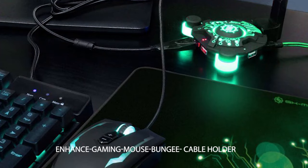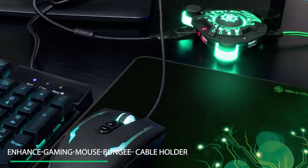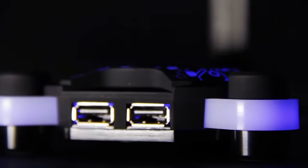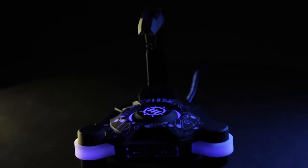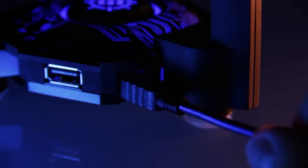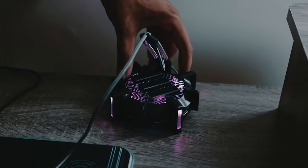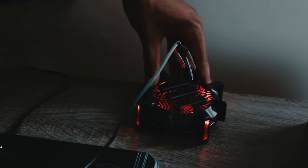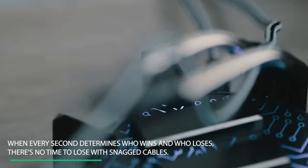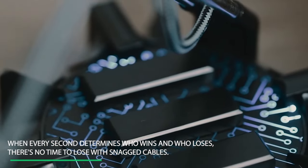Number 9: Enhance Gaming Mouse Bungie Cable Holder. The Enhance Pro Series Mouse Bungie incorporates cable management, four USB hubs, and an LED accent all in one performance-improving package. Designed and perfect for competitive esports, but includes features that any gamer can enjoy. It keeps your mouse cable from getting caught on the edge of your desk or creating drag by creating a fixed heightened point of motion from which to pivot. When every second determines who wins and who loses, there's no time to lose with snagged cables.